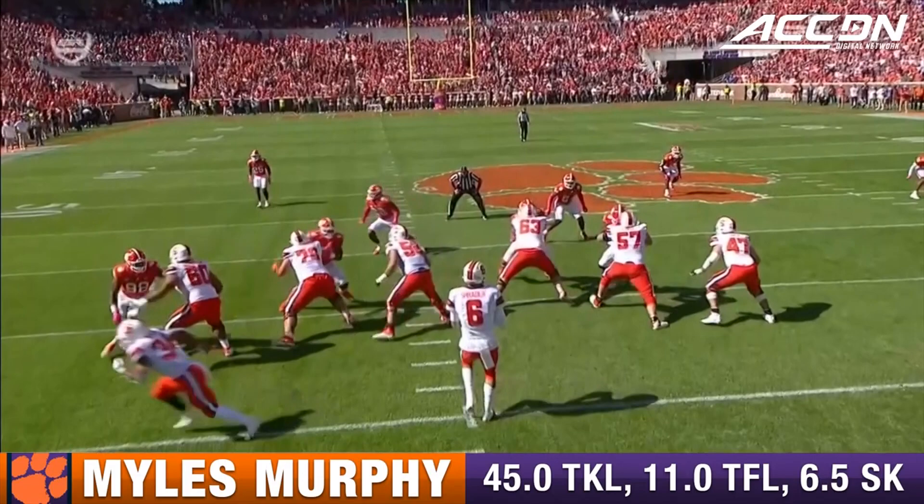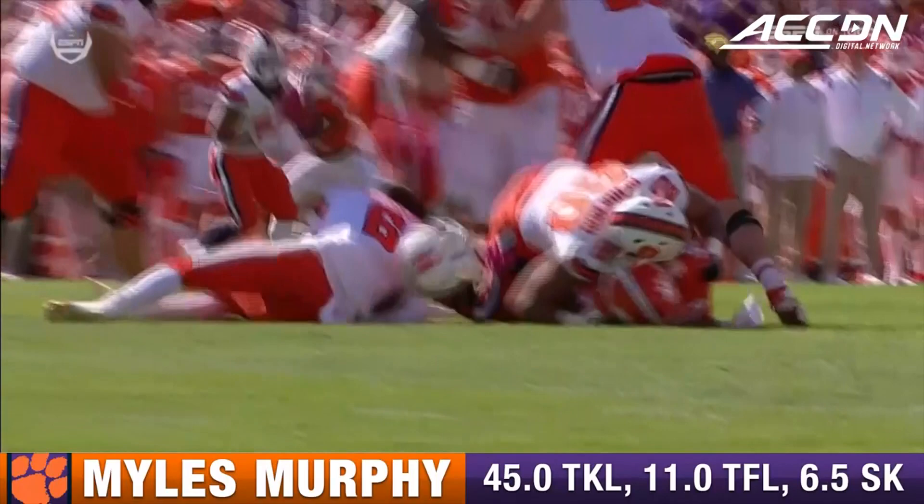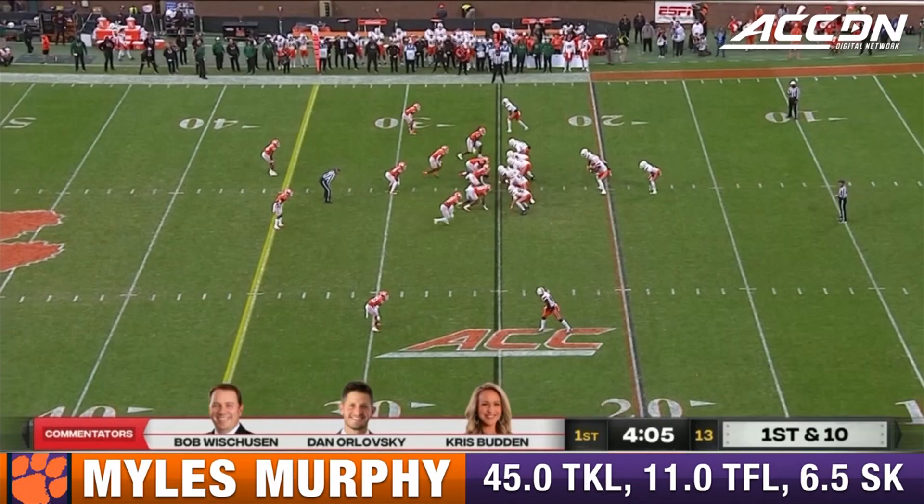Schrader sacked. There are flags down. He beats the left tackle, Bergeron — the best offensive lineman up there for Syracuse. And Garrett Schrader held that ball too long. He cannot hold the ball that long against this defensive front of Clemson.